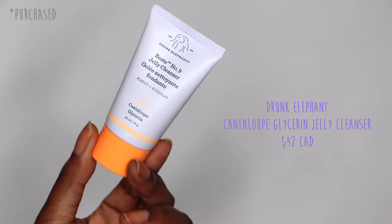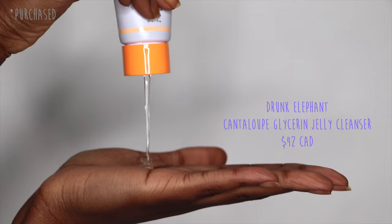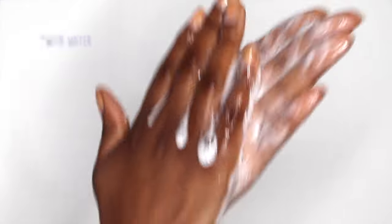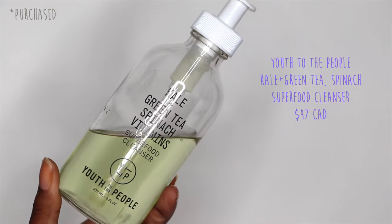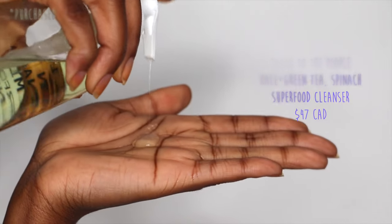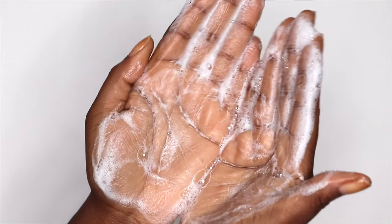When you look at the Drunk Elephant cleanser it's clear — typically hydrating products are clear and moisturizing ones are more opaque. Another good hydrating one is the Youth to the People Kale Green Tea Spinach Vitamin Superfood Cleanser. I've seen it in hyram's videos and since I started using it I've definitely seen why he loves it — it is amazing. I love this for my oily-combination skin, typically more in the summer.